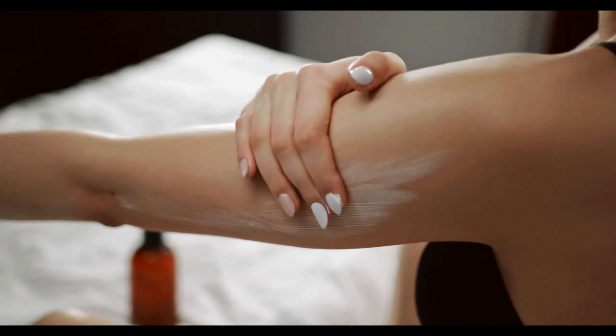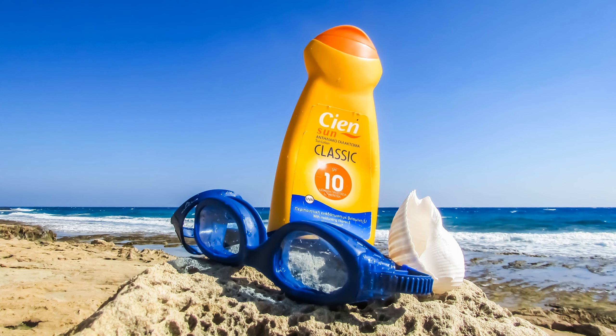For the entire body you will need about the size of a golf ball. Always use a waterproof sunscreen, otherwise the sun protection would decrease too much when you sweat. You should also not forget to apply cream regularly.